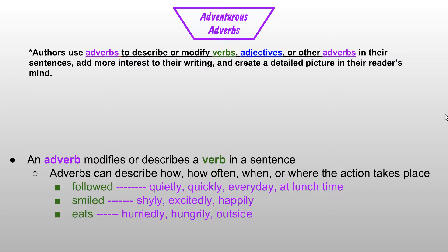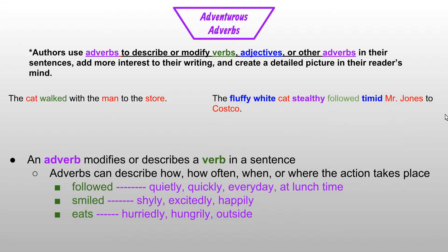We're going to look at our sentence about the cat and the man that go to the store. We've been working with the sentence now for four weeks: 'The cat walked with the man to the store.' That's a pretty boring sentence — it doesn't give us a lot of detail or information, and it doesn't really paint much of a picture in our mind. The new sentence says, 'The fluffy white cat stealthily followed Tim and Mr. Jones to Costco.' This week we added the adverb 'stealthily' to describe how the cat followed Mr. Jones.